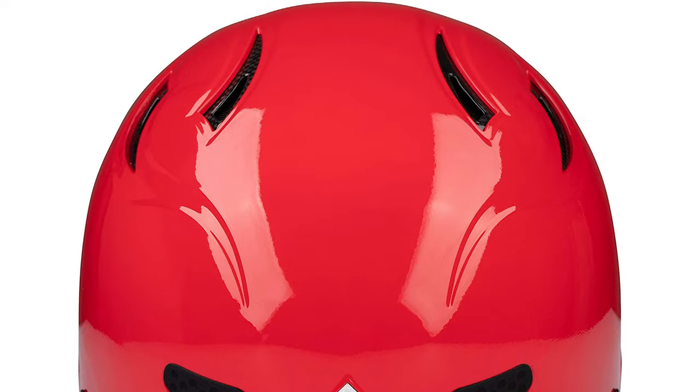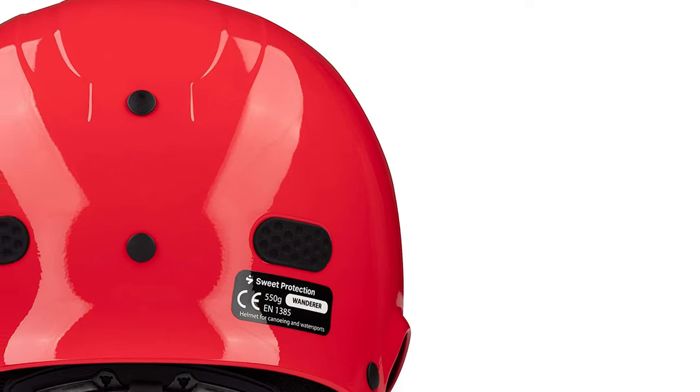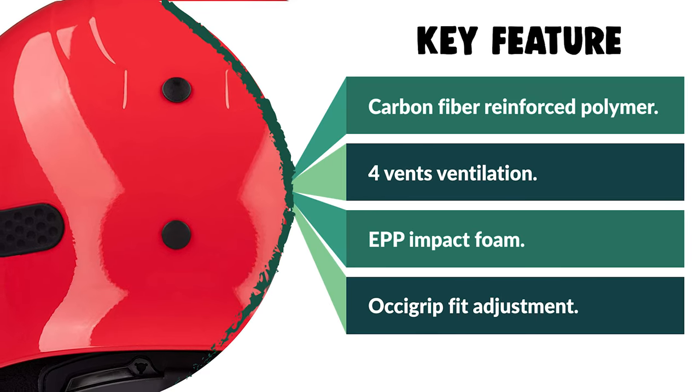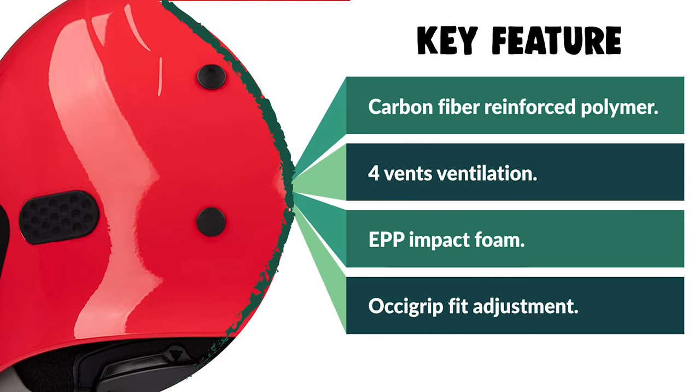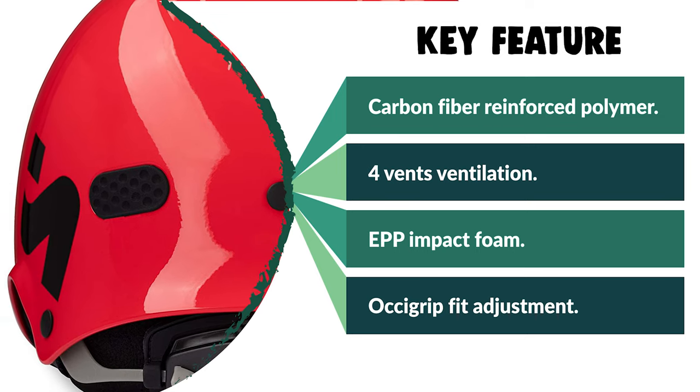One of the most interesting features of this model is its Oxigrip turn dial that allows you to adjust the helmet both horizontally and vertically. In addition, this kayak helmet also comes with the MIPS system that provides additional protection to the brain in case of an impact.